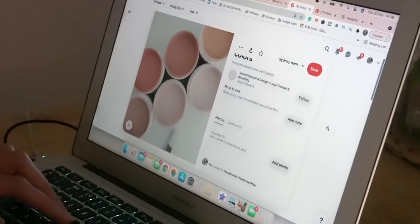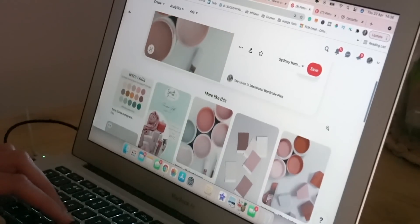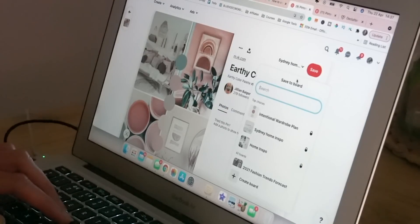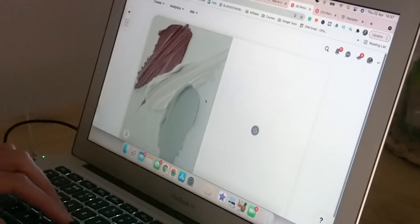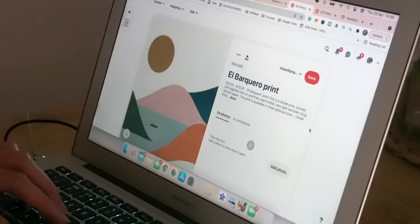Before looking for outfit pictures I liked, I wanted to first find images that had colours and vibes I wanted my wardrobe direction to go in. These colours were just a general guideline of colours I like and that suit my skin tone, but they weren't intended to restrict me. To find colours, I basically typed in a colour I liked and then the word 'aesthetic' or 'paint' after it, then scrolled down and looked at 'more like this' to find similar pins. This is a really nice, easy way to find colour palettes that attract your attention.